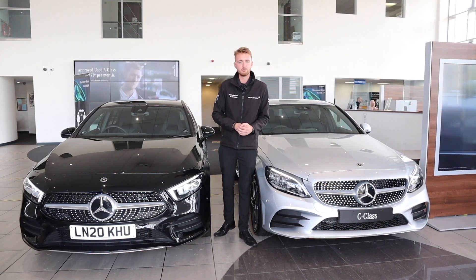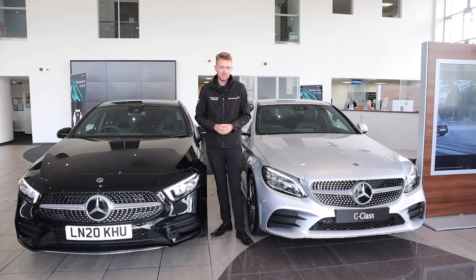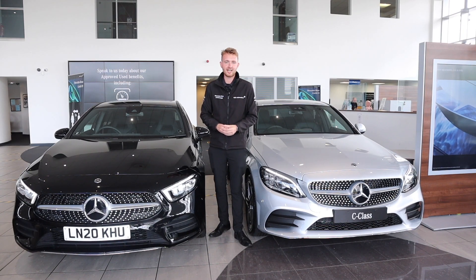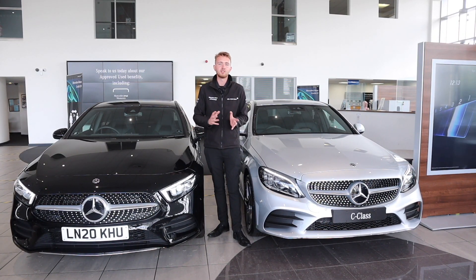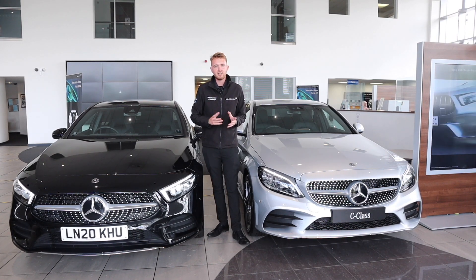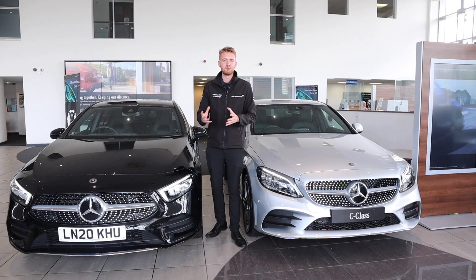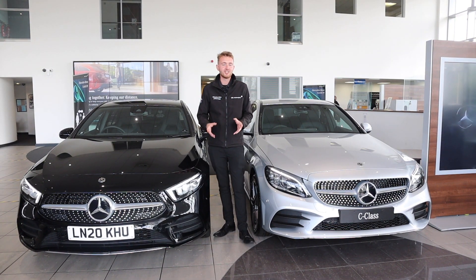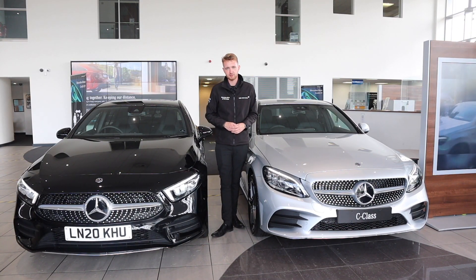So why would you go for a plug-in hybrid? Well, the battery on a plug-in hybrid is much, much bigger. The battery in the A-Class next to us is a 10.6 kWh battery, and traditional hybrids tend to have a battery of about 1 kWh in capacity. This means you can do many more miles on electric power alone before the engine needs to come in to provide assistance — plug-in hybrids should actually be able to do most of your journeys just using electric power alone.